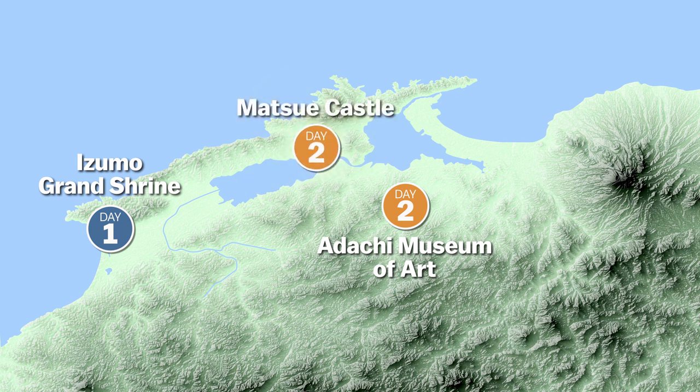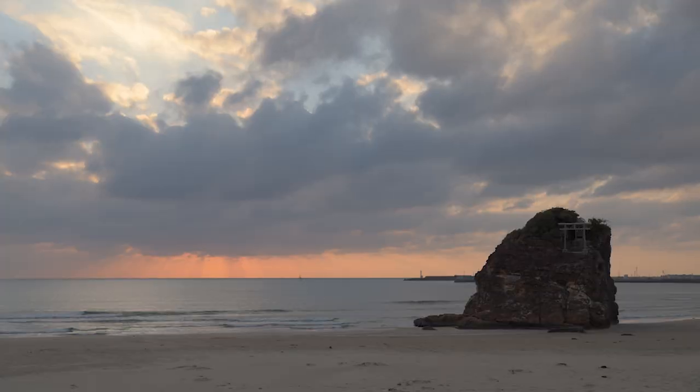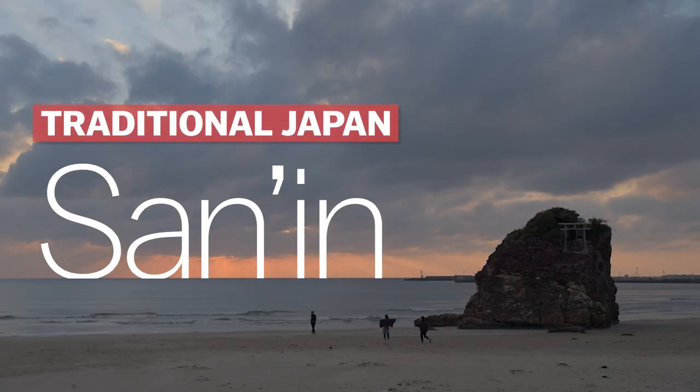On our third and final day, we continue east to Mount Daisen, which is the tallest mountain in the region, and is home to the important hillside temple Daisenji. So follow along as we experience traditional Japan in the Sanin region.